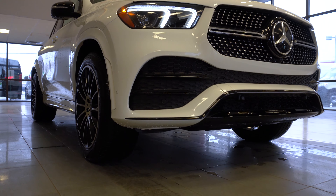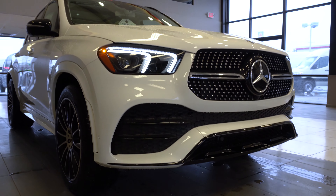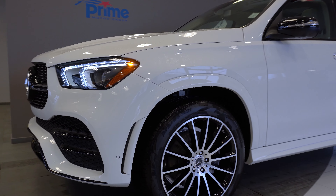Underneath the hood we have a 2.0-liter four-cylinder turbocharged engine which makes 255 horsepower and 273 pound-feet of torque. That propels this vehicle from zero to 60 in 7.1 seconds. Moving around to the side, we'll take a look at the wheels.